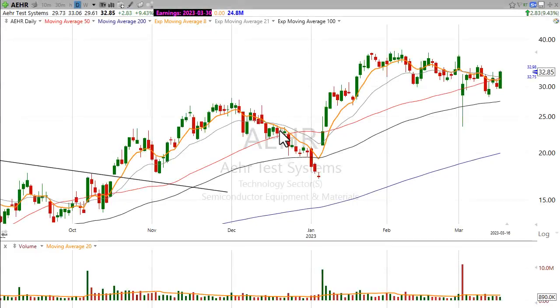Hi, good evening. This is Scott — Scott Trades on Twitter — with StockMarketMentor.com and your chart of the day. I want to talk about Aehr Test Systems. It's ticker AEHR.